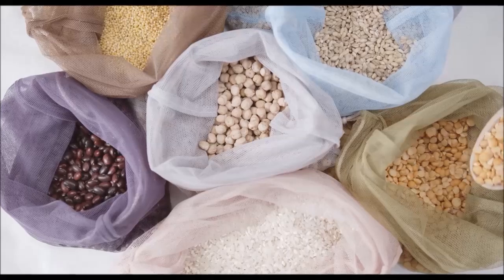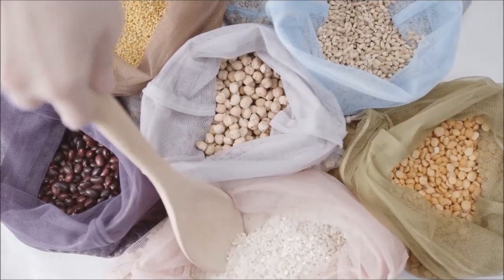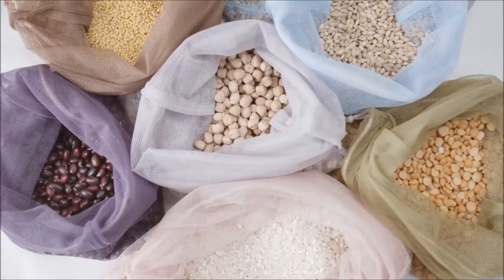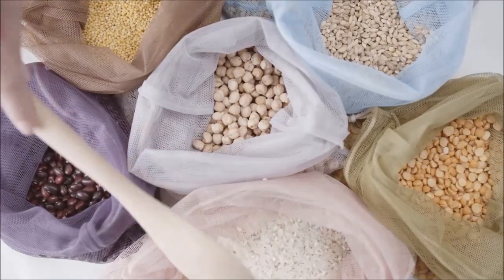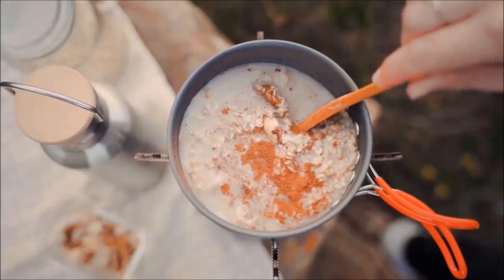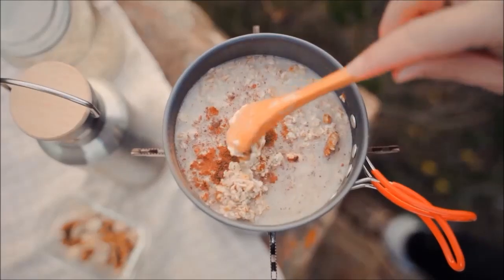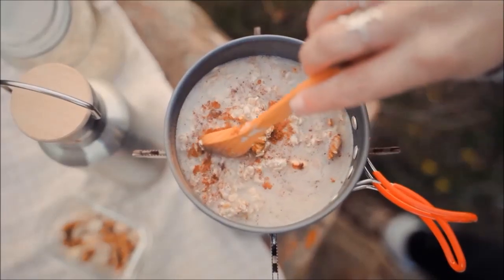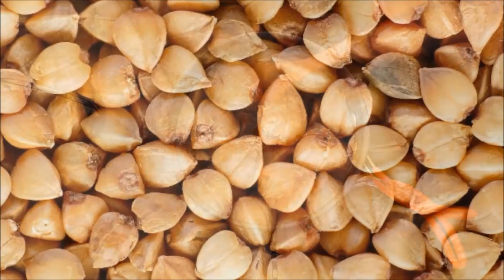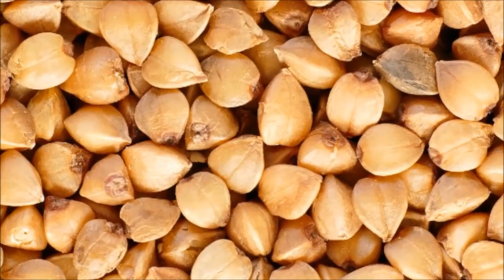In this video we're going to look at an amazing grain that often gets overlooked, but is said to be the most antioxidant-rich grain we can eat — thought to provide more antioxidants than many other cereal grains including oats, wheat, barley, and rye. As a bonus, it's gluten-free — well, technically it's a pseudo-grain. If you guessed buckwheat, you'd be right.